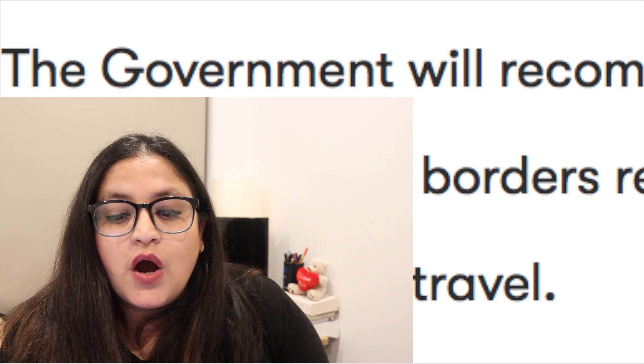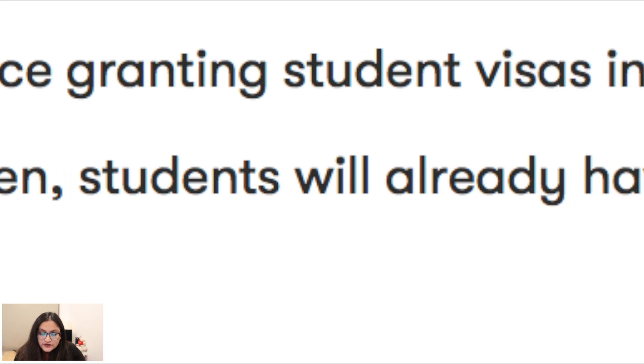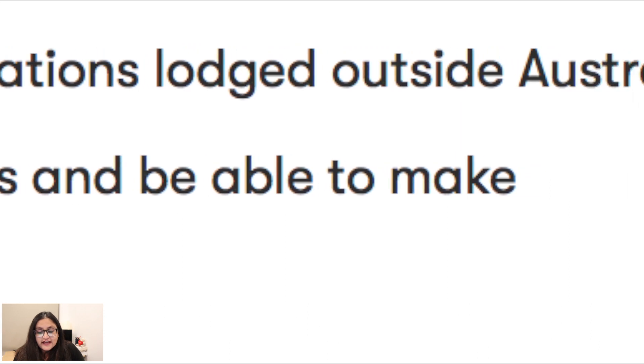These five visa changes are as follows. Change number one: the government will recommend granting student visas in all locations outside Australia. This means when the border reopens, students will already have visas and be able to make arrangements to travel. If you apply for an Australian visa now, your visa will be assessed and you will get your results. If your visa is successful, you no longer need to wait for everything to open — once the border reopens you are eligible to travel to Australia. This may reduce your waiting period and the application process may be faster than before.